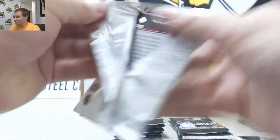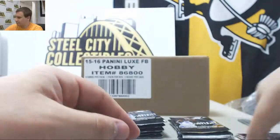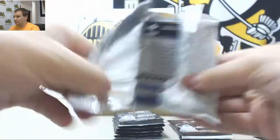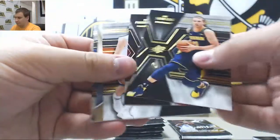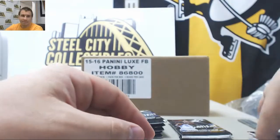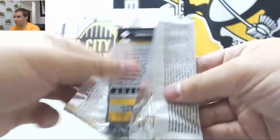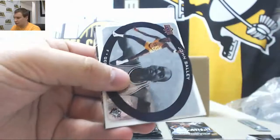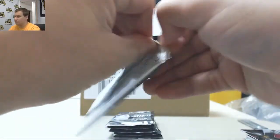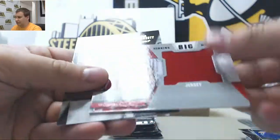I also pulled that die cut of James Worthy. Michael Jordan to $99 — nice spectrum rainbow there. And a Jersey Relic, TJ Warren.